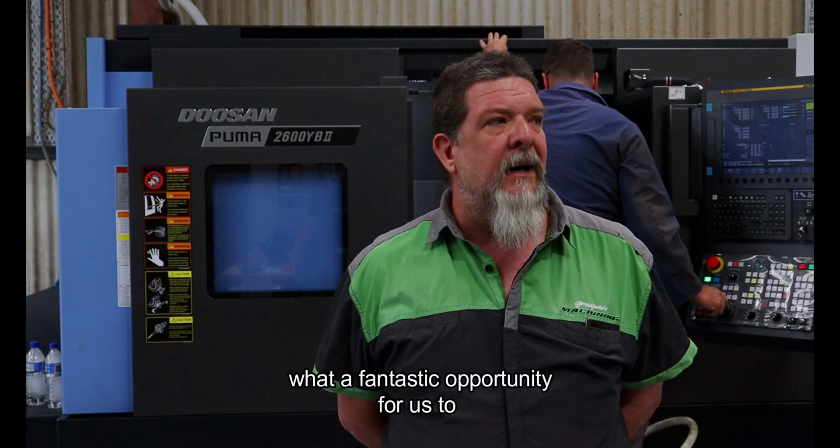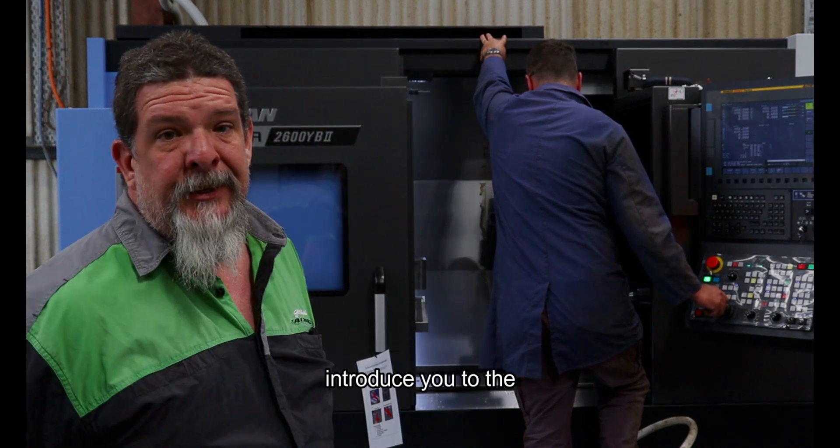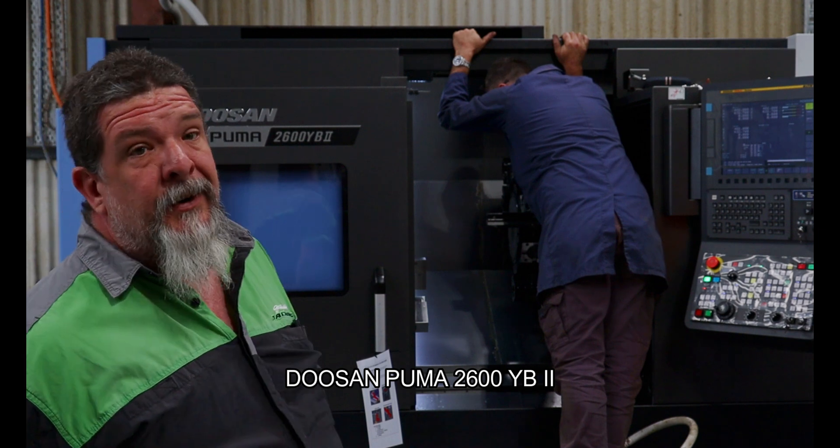What a fantastic opportunity for us to introduce you to the Doosan 2600 YB.